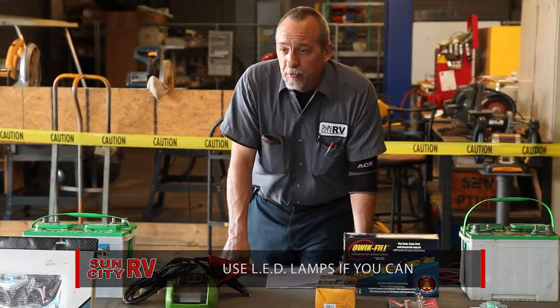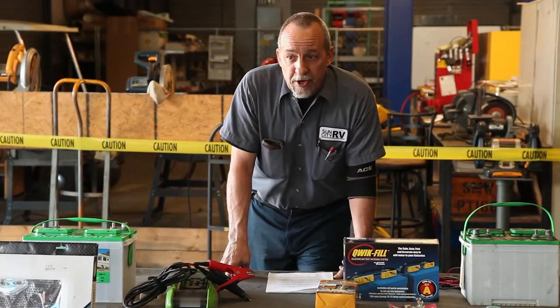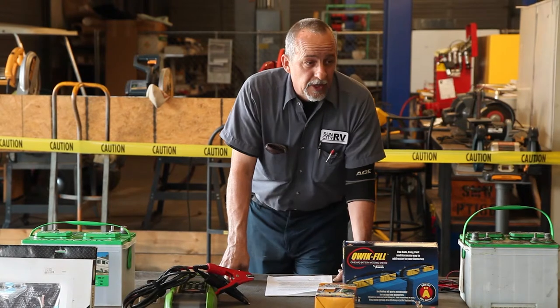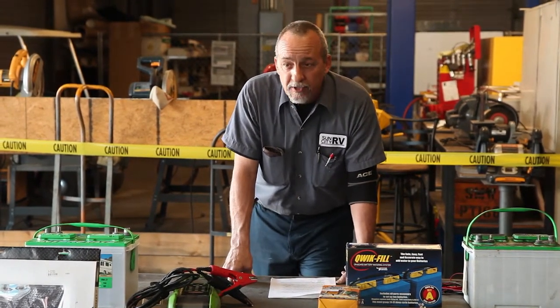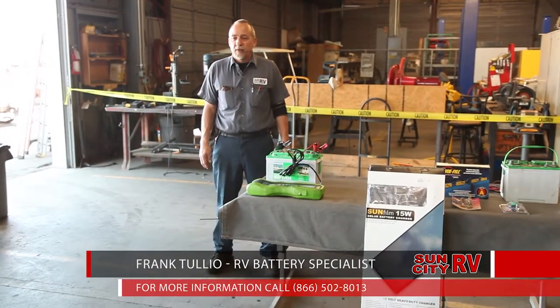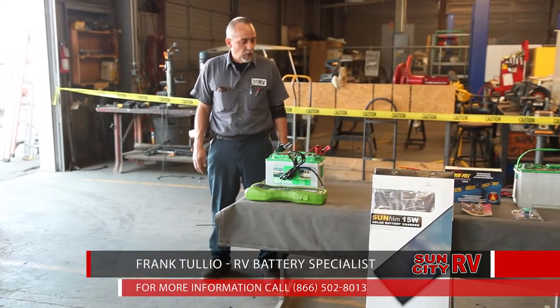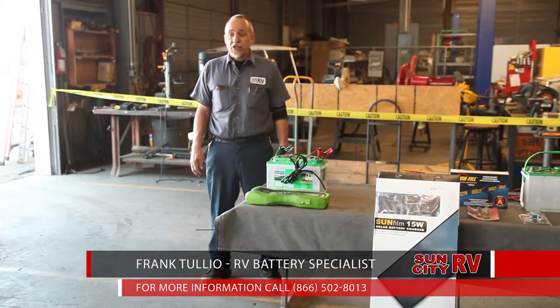These incandescent bulbs burn two to three amps and create heat. If you spend a little bit of money on an LED lamp, you get twice the brightness and it will use a third or less of the electricity. Thank you very much for coming — I hope you learned something, and I do want you to come in and let me check your batteries.